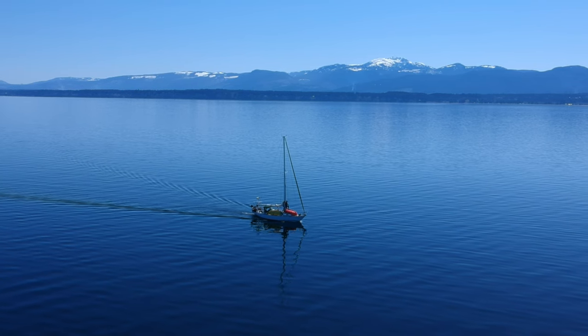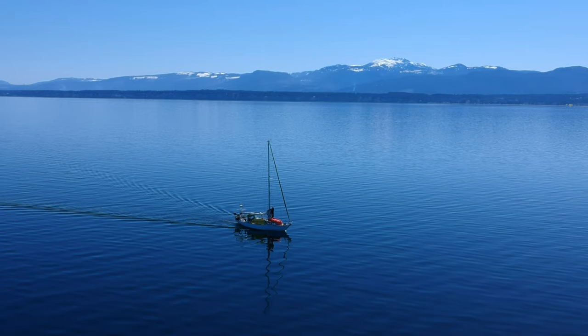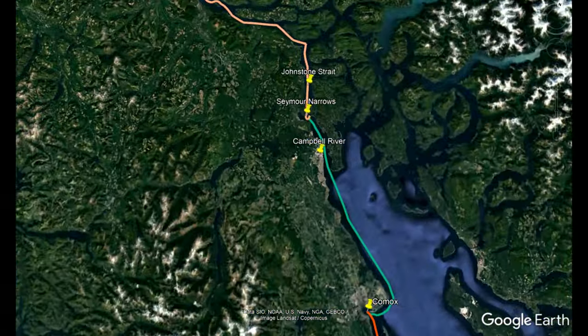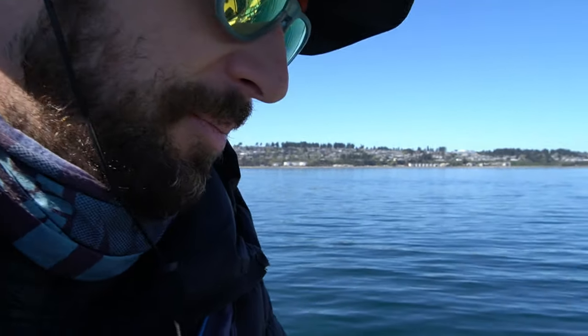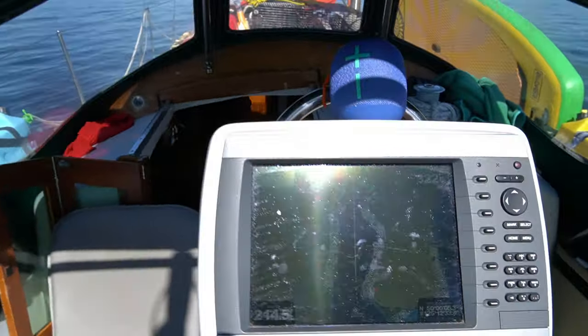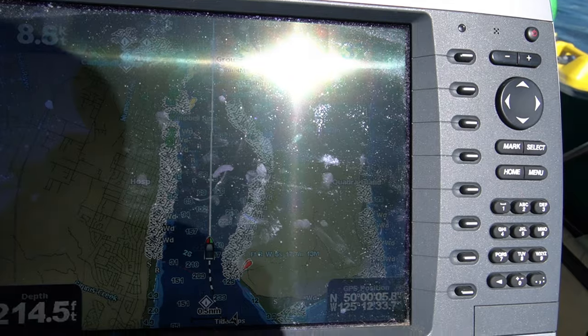We are in Comox, and with continued good weather we are making miles north through British Columbia's Inside Passage. We are entering Campbell River — it's kind of our last call before we enter Johnstone Strait. The currents are really starting to pick up. You can see here we're taking advantage of that — we're going eight knots right now, which is just unheard of. We're using the tide to our advantage. Love that.